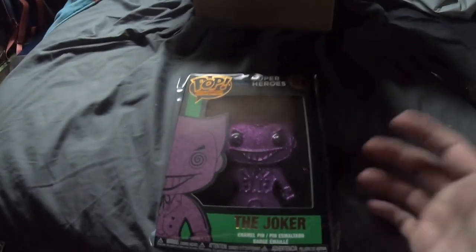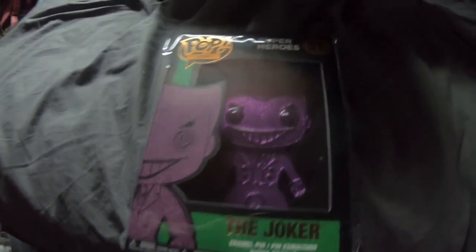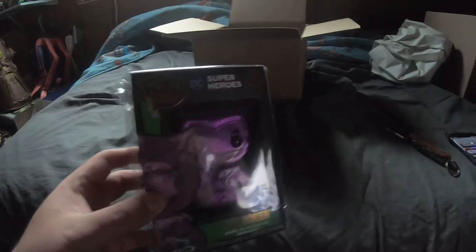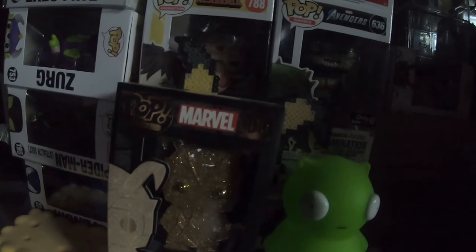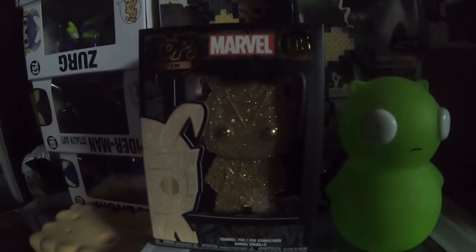And what we ended up picking up was the pseudo-chase Joker. It's a special edition, so I guess it's kind of like the chase, but it's also repackaged. As you can see it's the purple glitter one — it's kind of like my Roki, he doesn't really have anything different about him, except it has a different number actually. So I guess it's the chase, so that's an easy 60 bucks right there — let's go!